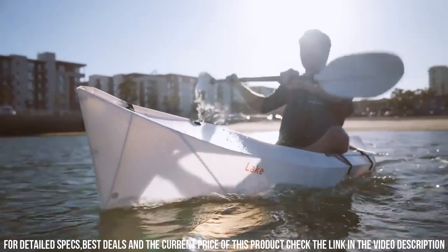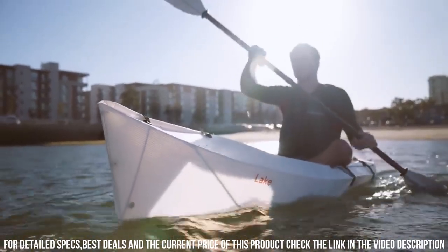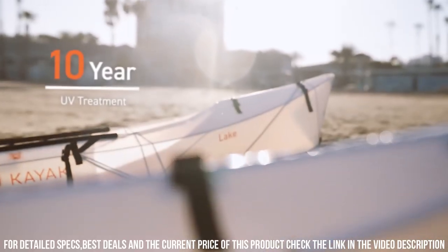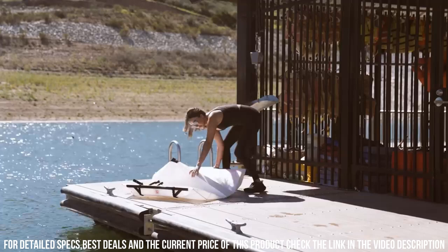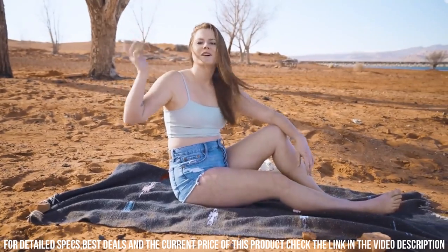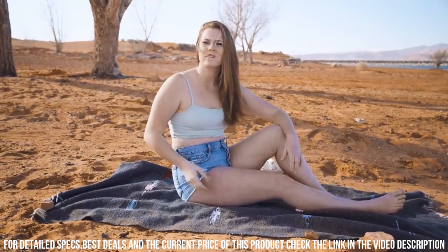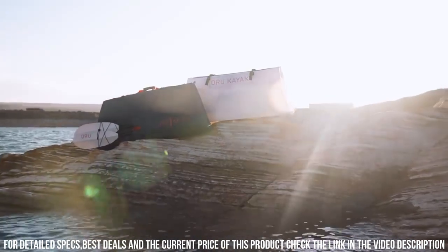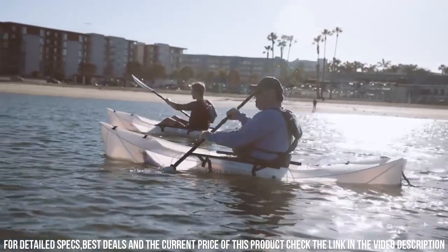It is stable and easy to maneuver, making it ideal for beginners and experienced paddlers alike. The kayak is designed with comfort in mind, featuring an adjustable seat and footrests to ensure a comfortable ride. With its compact size and easy portability, the O'RU Lake Foldable Kayak is a great option for those looking to explore the outdoors in a fun and unique way.